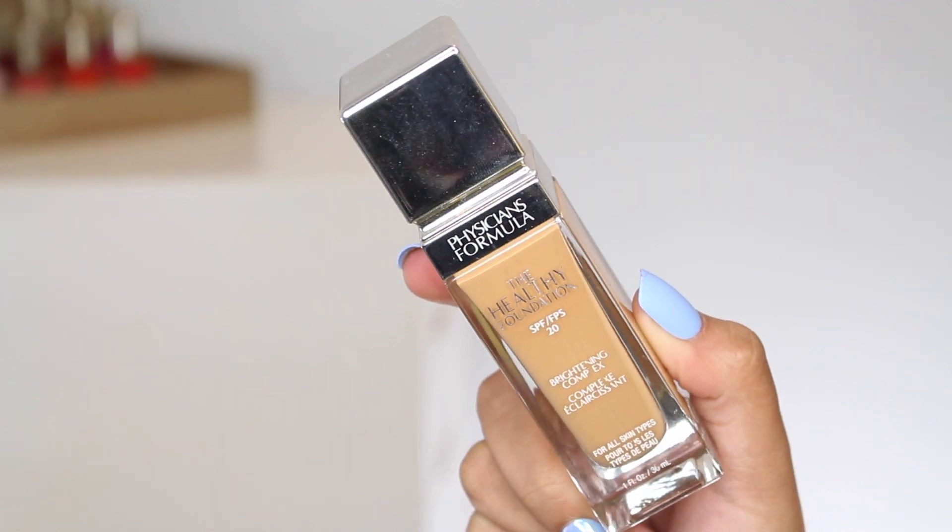It is the Physicians Formula Healthy Foundation. For a very long time they had a very limited shade range, and they've really stepped it up. In the past two years I've absolutely fallen in love with the brand — their blushes, their bronzers, they all give me that high-end feel. They are really gorgeous products. The Healthy Foundation has an SPF of 20, is recommended for all skin types, and has good ingredients like vitamins A, C, and E, along with hyaluronic acid.